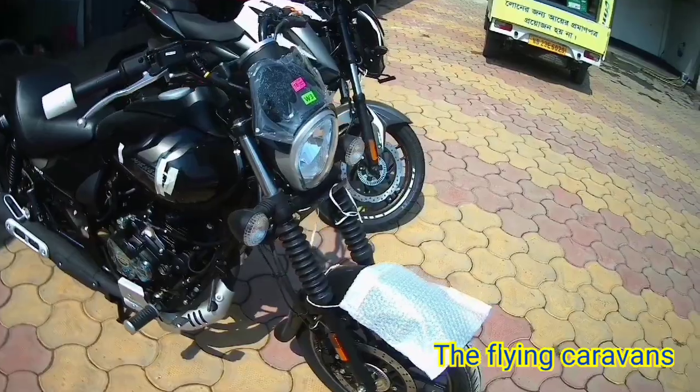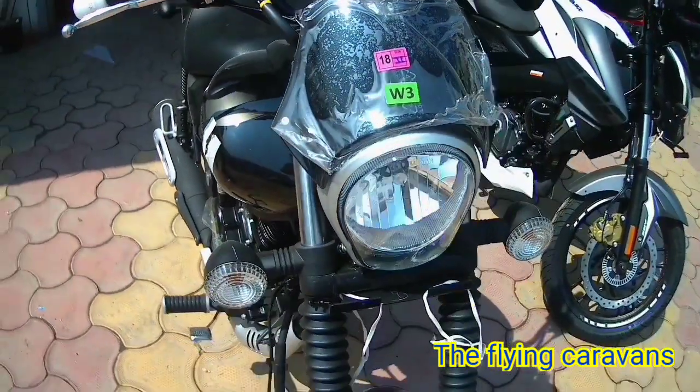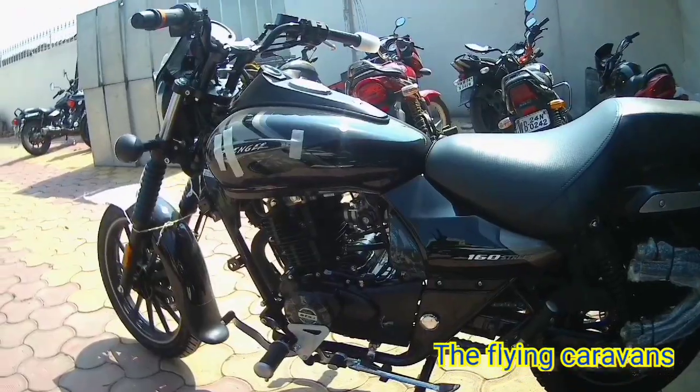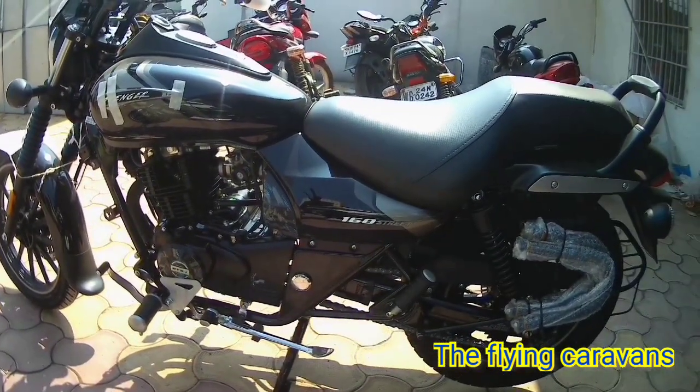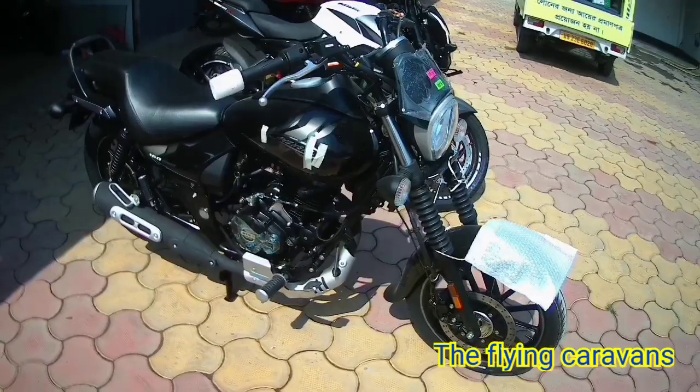The bike has no major changes, so the weight remains the same at 154 kg. The company claims you will get 53 kmpl mileage.